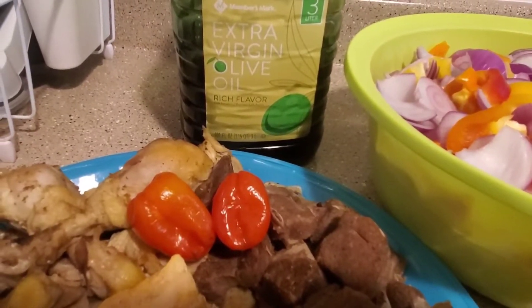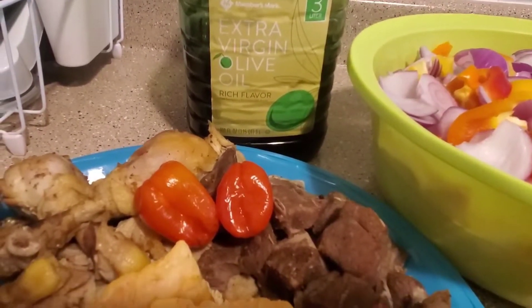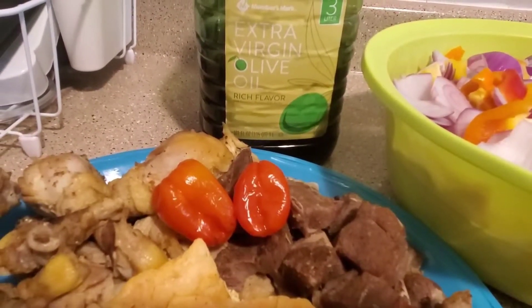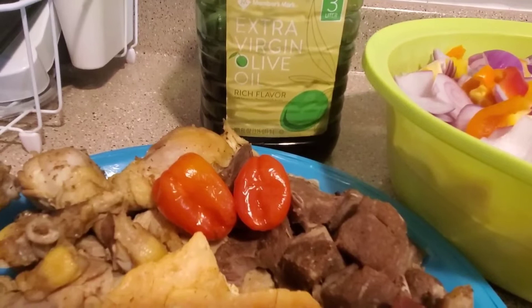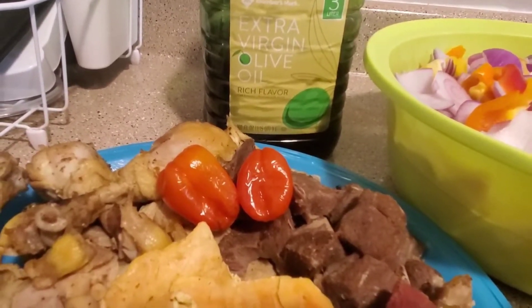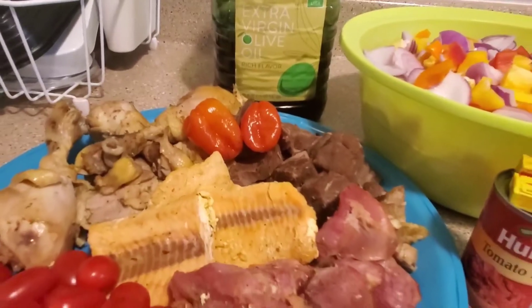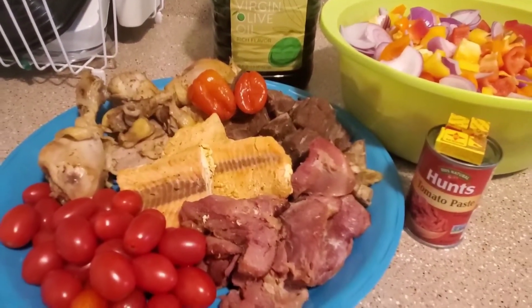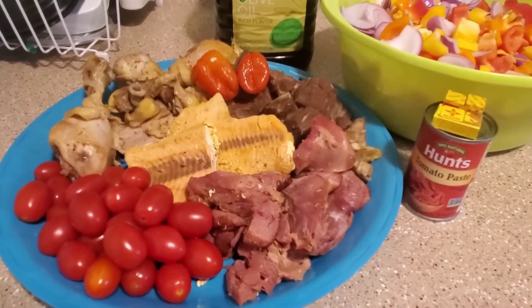I will be using extra virgin olive oil to cook. I love to cook with olive oil because of the health benefits it has — it has a lot of health benefits and it's very nutritious. It makes the stew taste good and yummy.